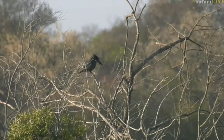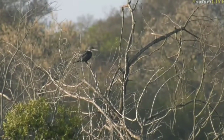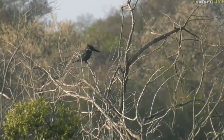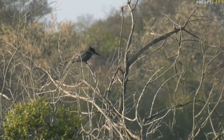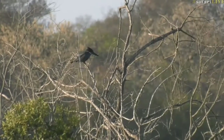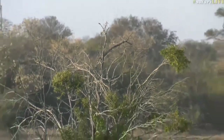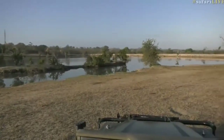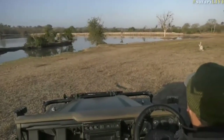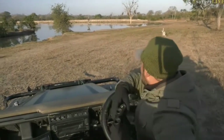Beautiful giant kingfisher, the black crake, the blacksmith lapwing. There was a green-backed heron that was down there — nice to see the heron. But that's lovely to see the giant kingfisher. There it goes, flying very low out there. It's just gone and sat up in the dead tree above the hippo. Giant kingfisher.